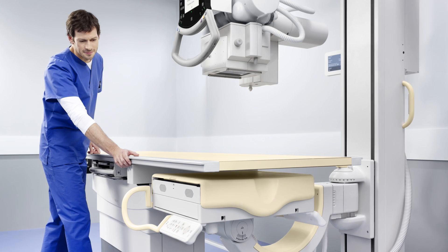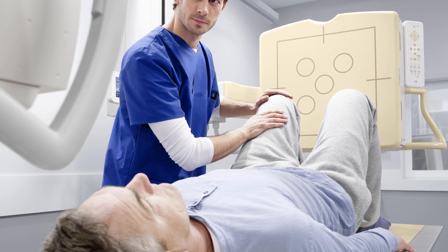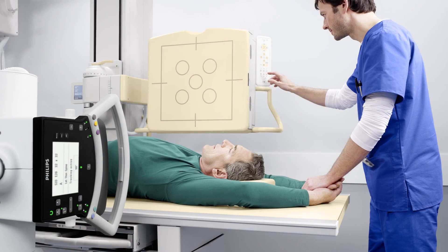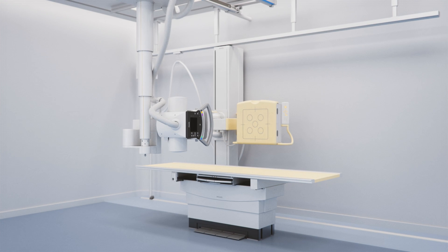The Philips Digital Diagnost is designed to enhance your workflow by being flexible, and the movement options can enable your staff to dedicate more time and energy to your patients. The Philips Digital Diagnost.